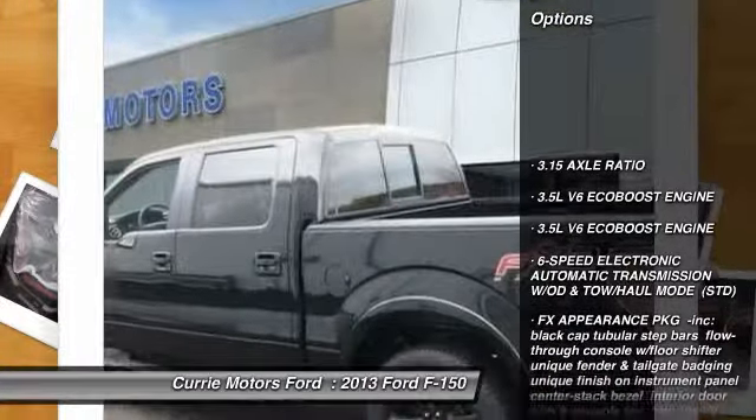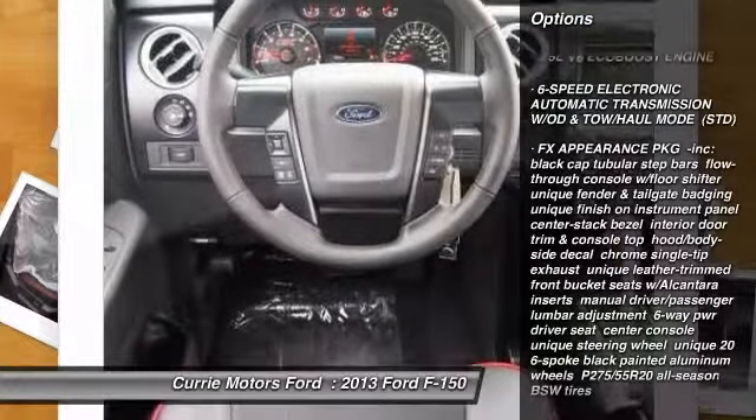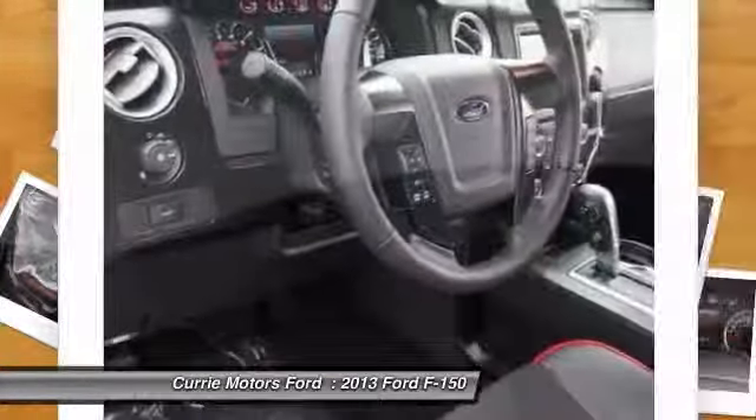Stability control. Traction control. Anti-lock braking system. Steering wheel audio controls. Tow hitch. Air conditioning.